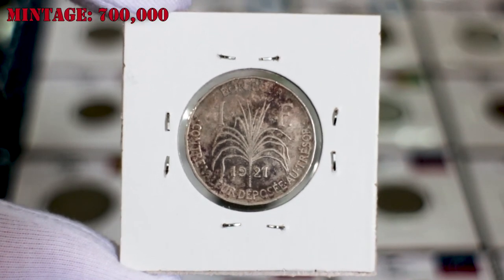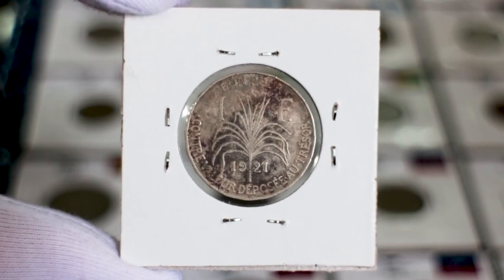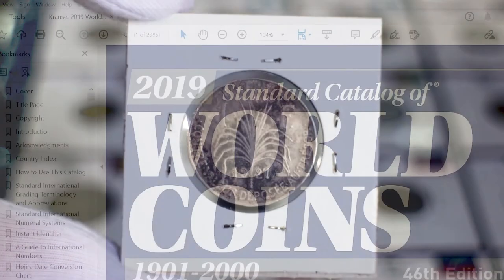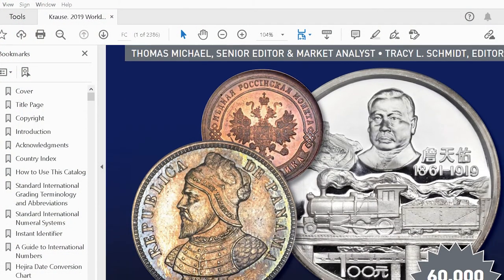700,000 of these coins were minted in 1921, a relatively low value because of the small population in this territory. Despite the low mintage of these coins, they are still quite affordable.